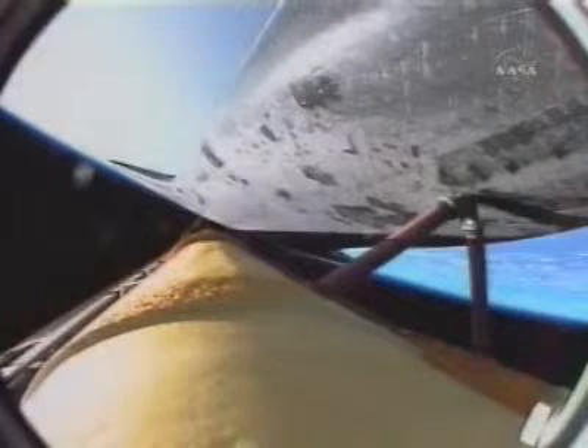Endeavour, press to ATO. Press to ATO. Endeavour, single engine ops 3. Single engine ops 3. The guidance officer here in mission control confirming that Endeavour's computers are commanding the main engines to swivel, enabling the shuttle to roll to a heads-up position above its fuel tank. This will enable Endeavour to gain better communications through the tracking and data relay satellite system heading uphill.